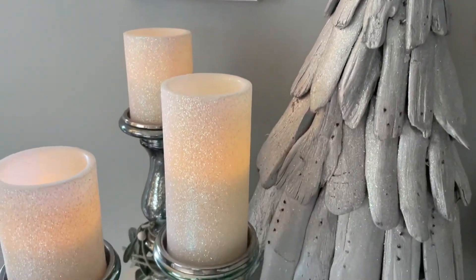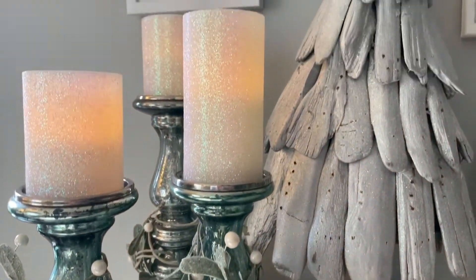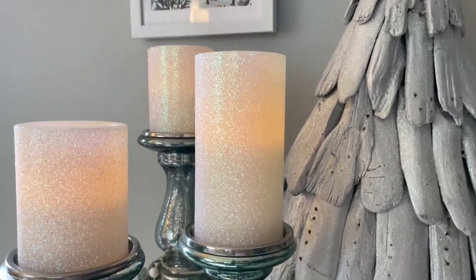Over here on this side, I tried to stick with the silver and blue colors. These candelabras are from Target, but I want to say they're at least 10 years old now. And these glitter flameless candles are from Home Depot.